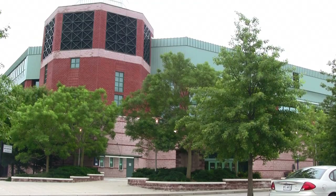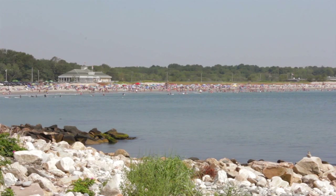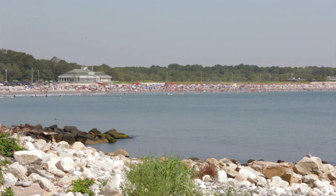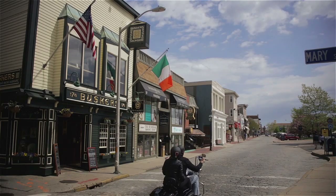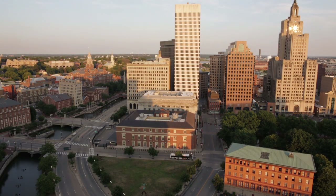Just five minutes from the University of Rhode Island, easy access to the interstate puts you within a 10-mile drive to the Narragansett Pier, 15 minutes to all the attractions of Newport, and 30 minutes to downtown Providence.